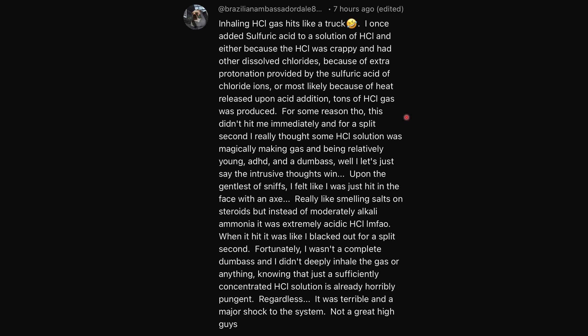For some reason this didn't hit me immediately, and for a split second I really thought some HCl solution was magically making gas. Being relatively young, ADHD, and a dumbass — let's just say I let the intrusive thoughts win.